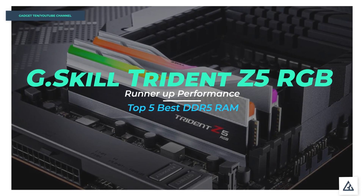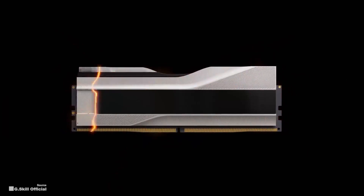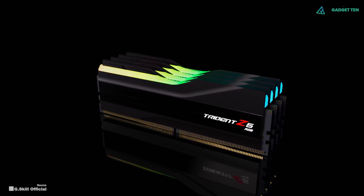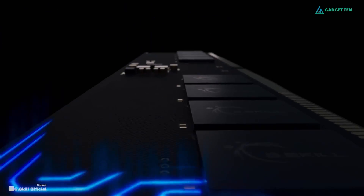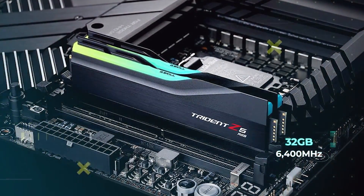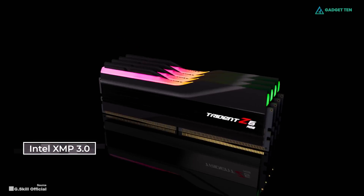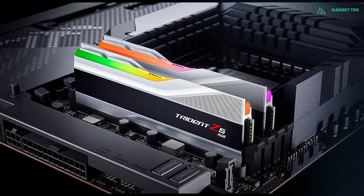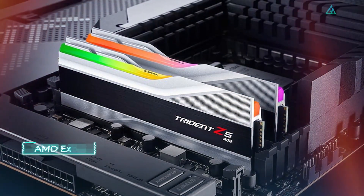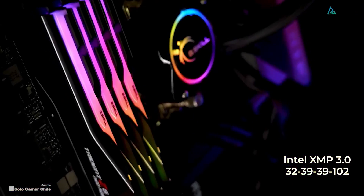Number 2: G.Skill Trident Z5 RGB Series. Ideally, DDR5 RAM offers powerful performance without costing too much cash, and the speedy G.Skill Trident Z5 RGB Series RAM meets both criteria — but it has a lot more behind it to earn a recommendation, especially if you're looking for the best performance you can get. We're looking at the 32GB package at a speed of 6,400 MHz and a voltage of 1.40V. This model features support for Intel XMP 3.0 for easy automatic overclocking. G.Skill also offers an AMD Expo version of the Trident Z5 RGB Series. With the Intel XMP 3.0 version, you can get RAM timings of up to 32-39-39-102.